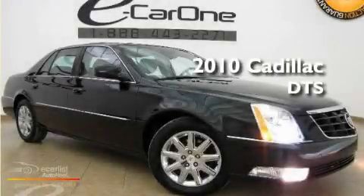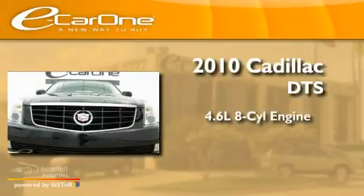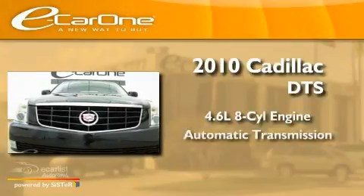This is a 2010 Cadillac DTS. It has a 4.6-liter 8-cylinder engine and an automatic transmission.